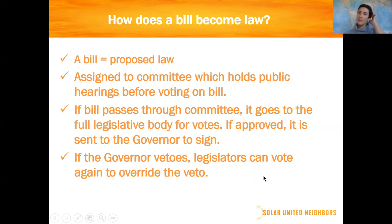A bill is a proposed law. The process is that a bill gets assigned to a committee in the state legislature, which holds public hearings before they take a vote. If a bill passes through committee — sometimes it has to go through two committees — it goes to the full legislature for votes. If it's approved by both houses, it's sent to the governor to sign. If the governor vetoes a bill, legislators can vote to override that veto, usually by a supermajority — two-thirds.